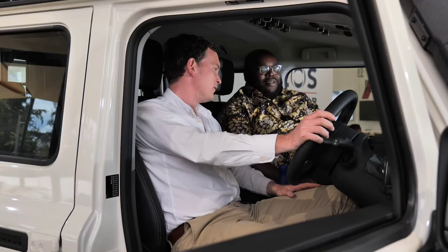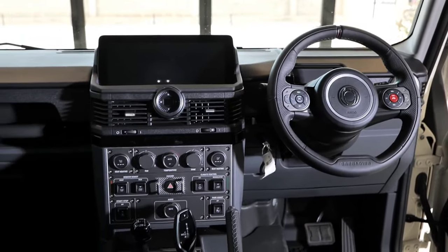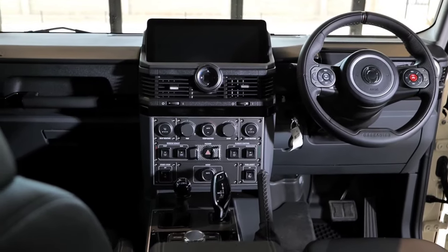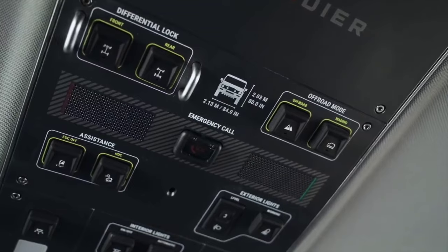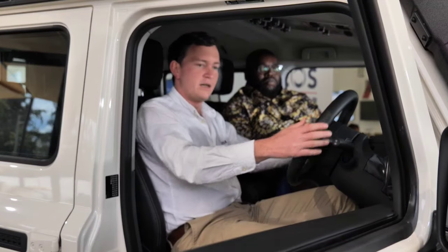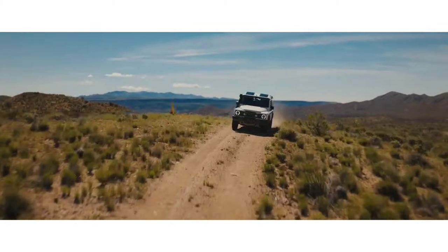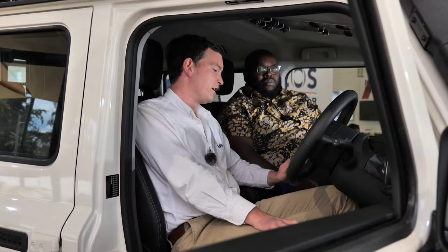Thanks for joining me in the interior of the Grenadier. Immediately you can see this is a premium, comfortable place to be - much more akin to a modern luxury SUV than an off-road beast. Once the doors are closed and you're on the open road, the double door seals and solid construction quality mean noise, vibration, and harshness levels within the cabin are very, very low.